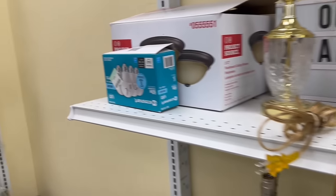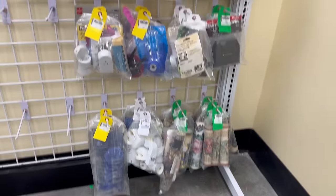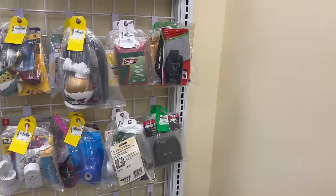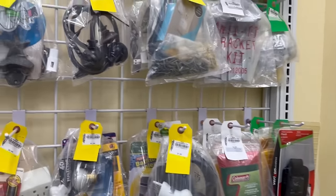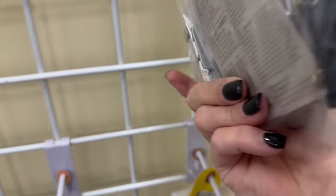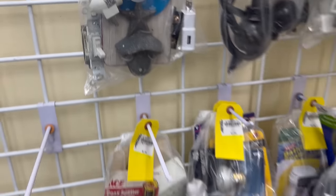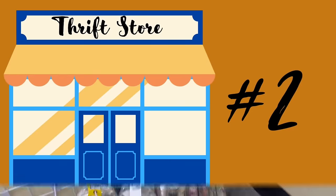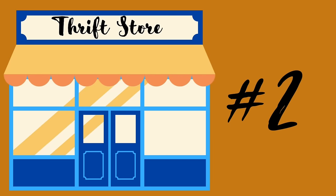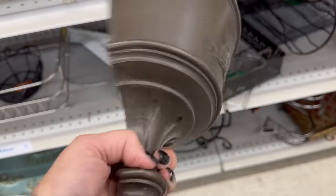I love looking at the bagged hardware section right at the end of this aisle. You just never know what you're going to find. There was a cast iron bottle opener in this bag with all sorts of other things — the bag was about $1.99 and it's full of so many things. That bottle opener alone was worth that.